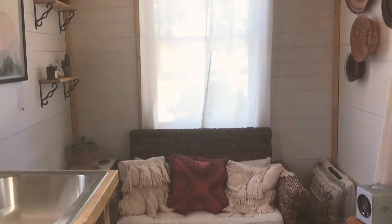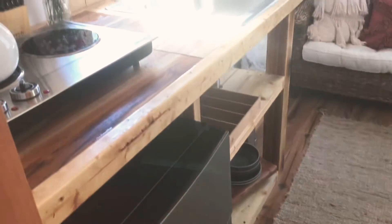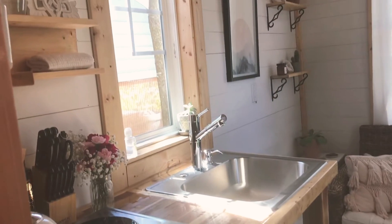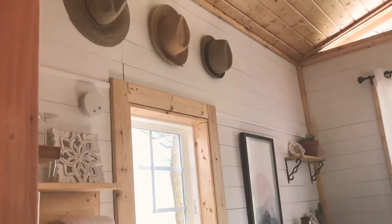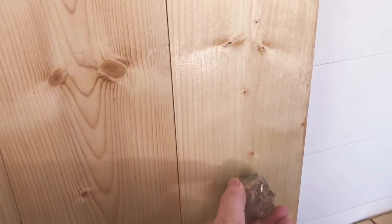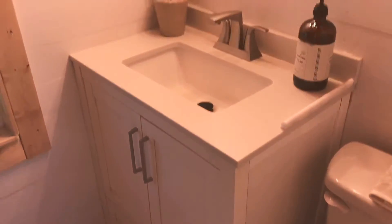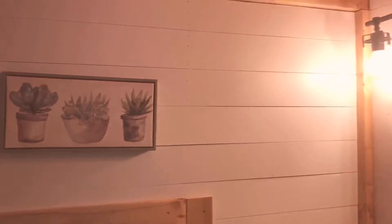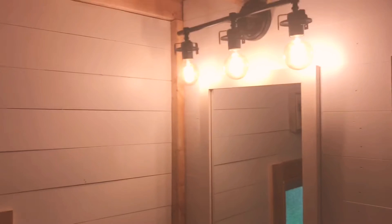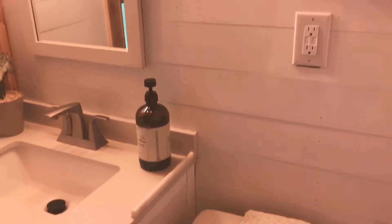Each one of their tiny houses has a special little theme. This one again is called the Chandra. When you walk in you can just see the color palette is very pleasing. They have just enough space for you to enjoy a little living space. The bathroom is nice and big with plenty of space to move around. They put beautiful little artistic details everywhere — if you notice, that doorknob was an amethyst stone.